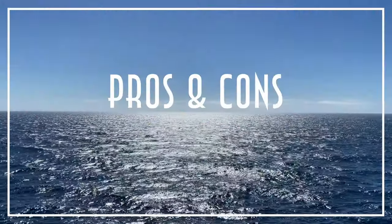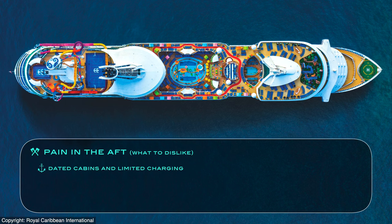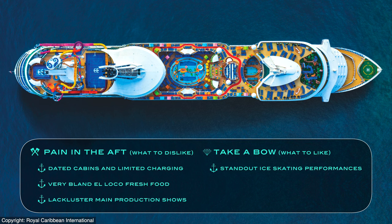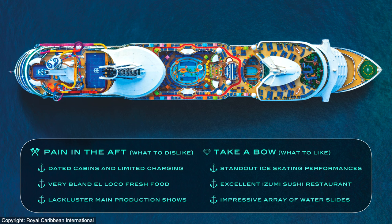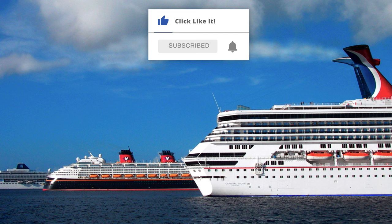Now for our final Navigator of the Seas pros and cons. What we didn't like includes the remaining dated staterooms and suites with limited charging outlets, the poor quality of the El Loco Fresh Mexican food — particularly for a ship departing from California — lackluster main production shows, and the broken poolside screen. But what we loved includes the always stand-out ice skating performances, the excellent Izumi sushi restaurant, and an impressive array of thrilling water slides. Thanks so much for watching — please like this video, subscribe to our channel, hit that bell icon, and visit popularcruising.com.